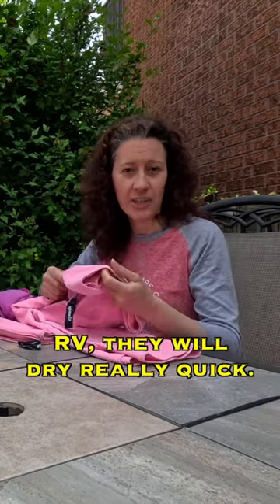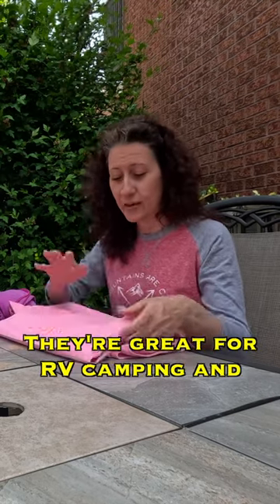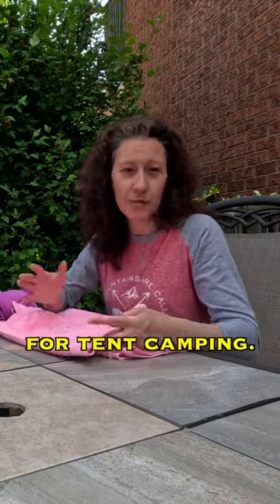And these, even inside of your RV, will dry really quick. They're great for RV camping and for tent camping.